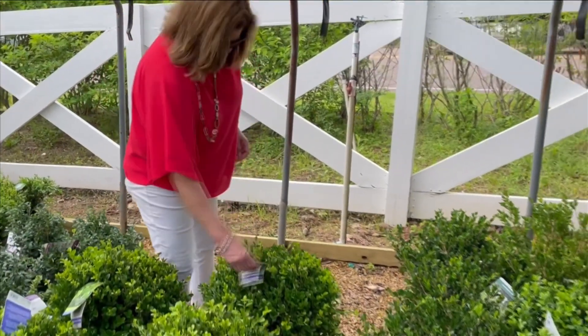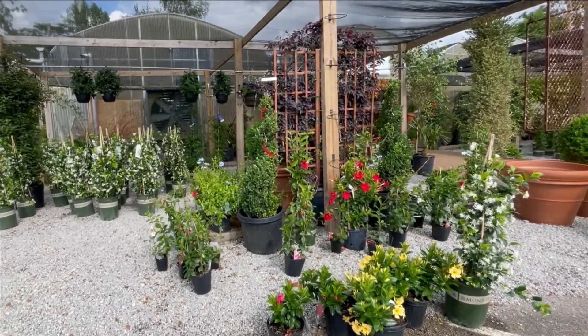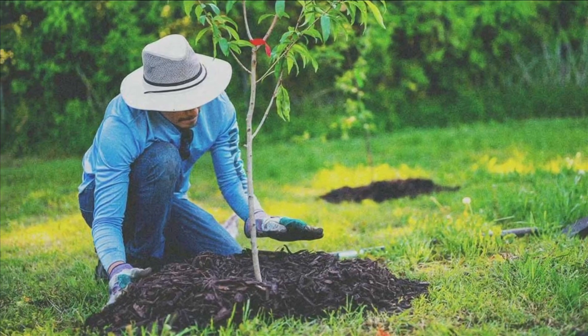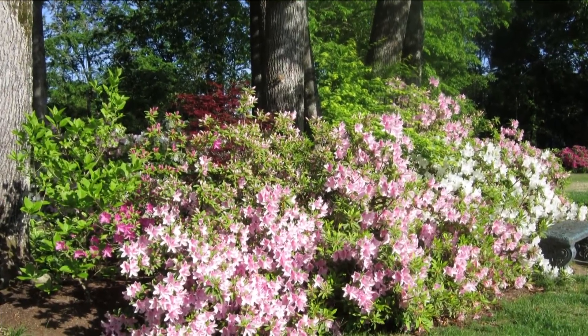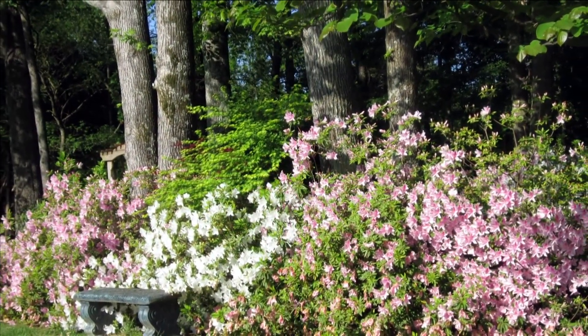As Memphians prepare to replace their azaleas and boxwoods, Paylette offers a planting guide to help your landscaping thrive. When planting, dig a bowl-shaped hole twice as wide and deep as the root bulb. You can also mix in small rocks into the dirt to increase drainage — all to help your plants grow. In Memphis, I'm Caleb Hilliard.